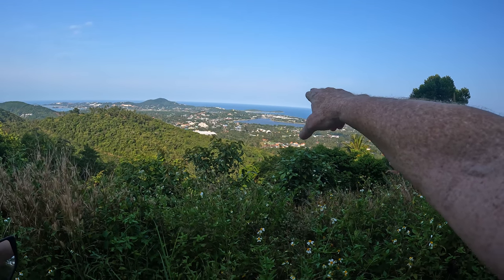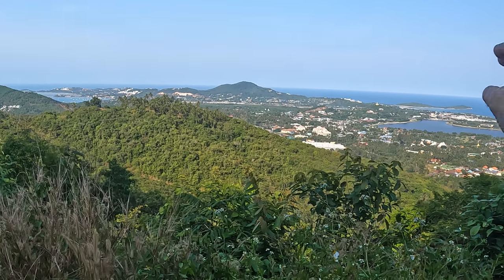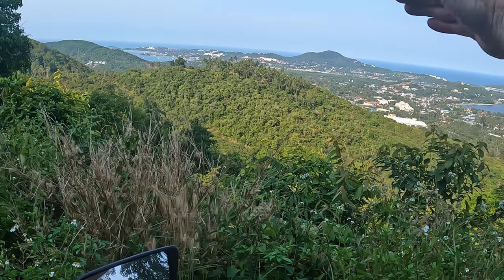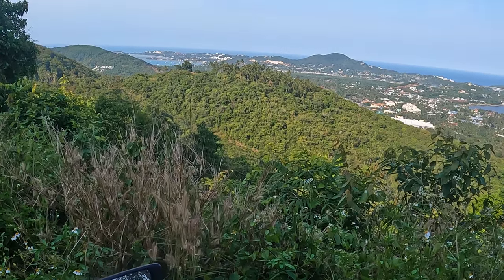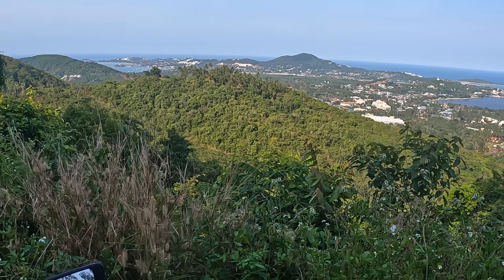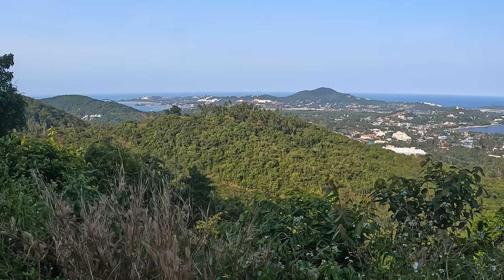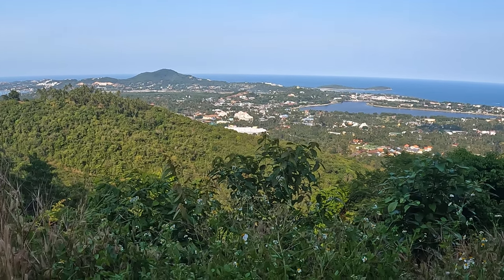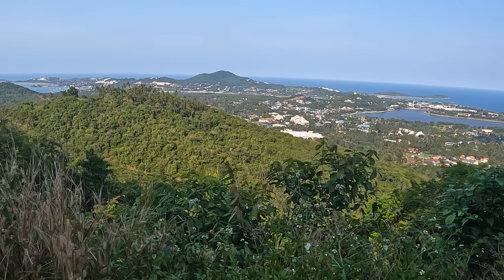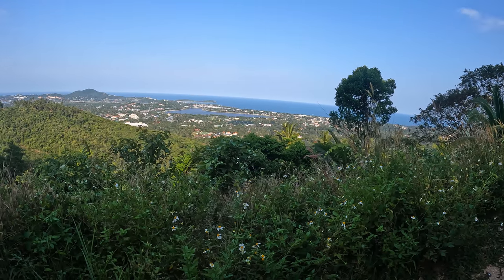Chaweng Beach on Koh Samui Island in Thailand. That is the main part of Chaweng straight ahead, with the temple on the hill. That's the airport over there — you can see a flat section on this side of the big hill before the coast. That's where Bangkok Airways flights come in from Bangkok and other places. I believe they're pretty much the only airline that flies into Koh Samui — they own the airport, so they can decide who uses it.